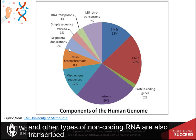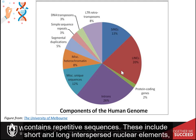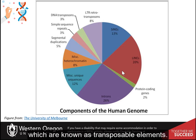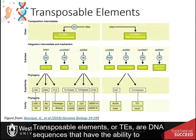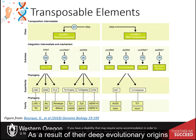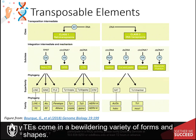Other types of non-coding RNA are also transcribed. About 50% of the genome contains repetitive sequences. These include short and long interspersed nuclear elements, SINEs and LINEs respectively, which are known as transposable elements. Transposable elements, or TEs, are DNA sequences that have the ability to change their position within a genome. As a result of their deep evolutionary origins and continuous diversification, TEs come in a bewildering variety of forms and shapes.